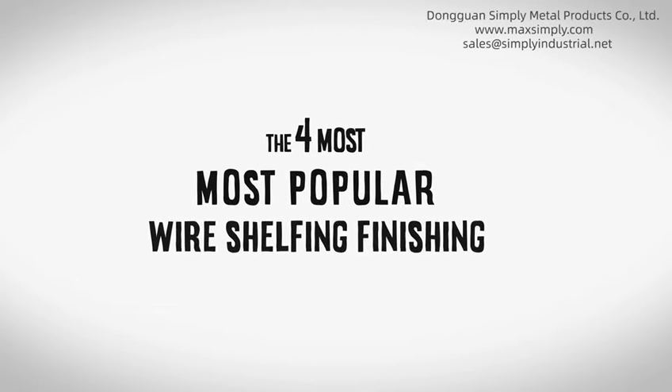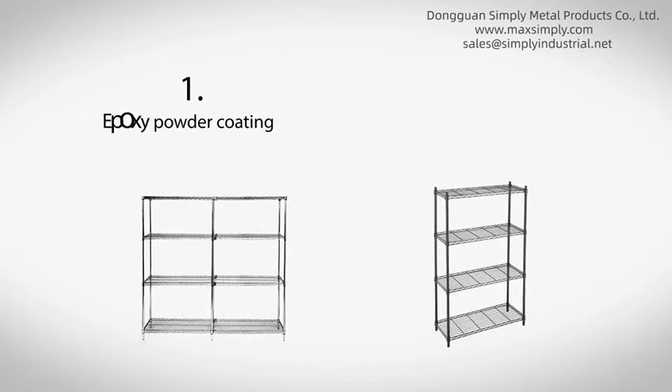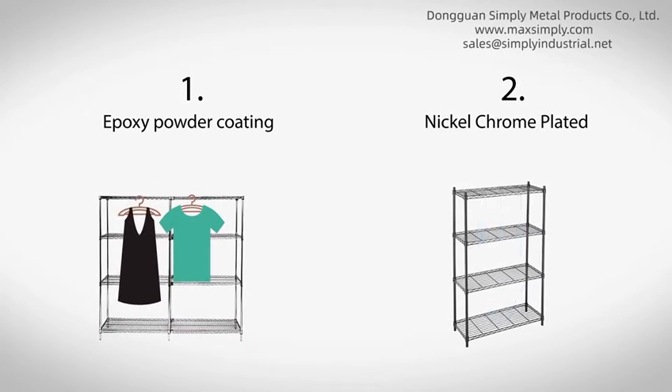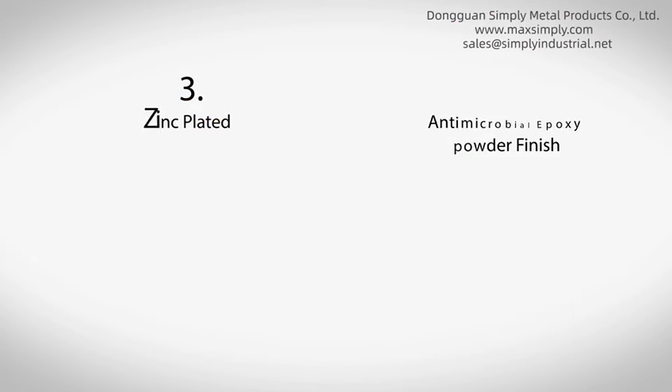The four most popular wire shelving finishes: epoxy powder coating, nickel chrome plated, zinc plated, and anti-microbial epoxy powder finish.